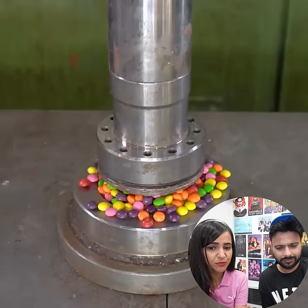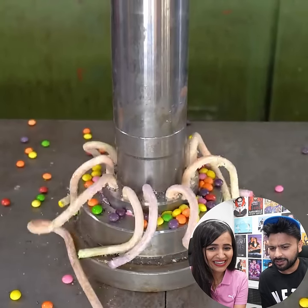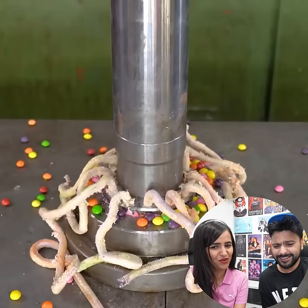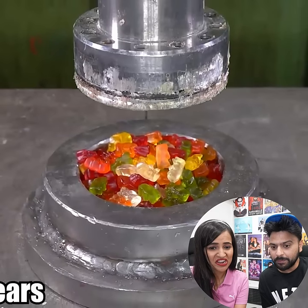Today we will see Skittles in hydraulic press machine. It will be like this on our shoulders. How does it look like? The fountains are coming out! It looks very satisfying, I really like it. Gummy bears!